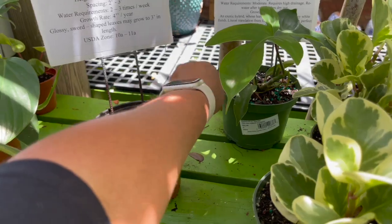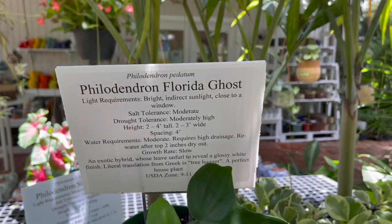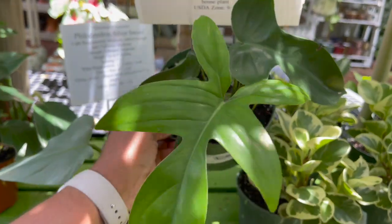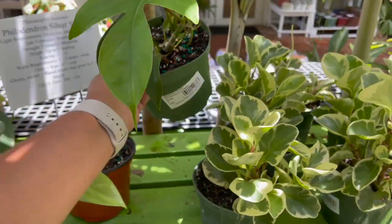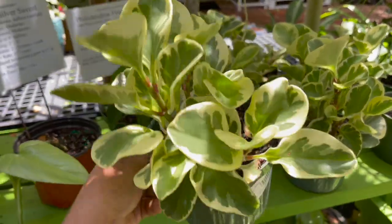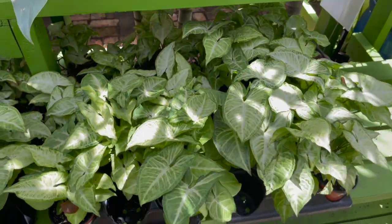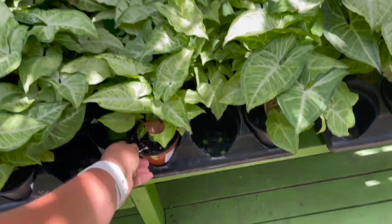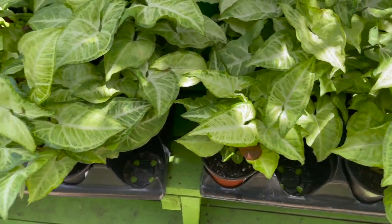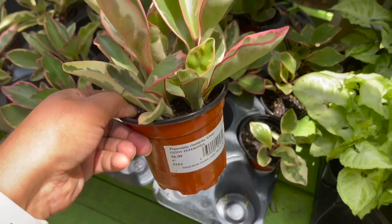They also have a philodendron florida — it says ghost but it looks like a florida green — $22.99. Peperomia golden obtusifolia, $14.99, 6-inch pot. Some arrowhead syngoniums, 4-inch pots, $6.99. And some peperomia tricolor jennies, $6.99.